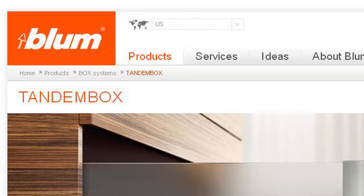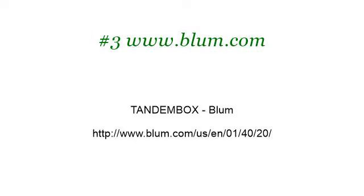Last but not least, try our third-ranked site www.bloom.com. The web page TANDEMBOX, Bloom. This is the link. Thank you.